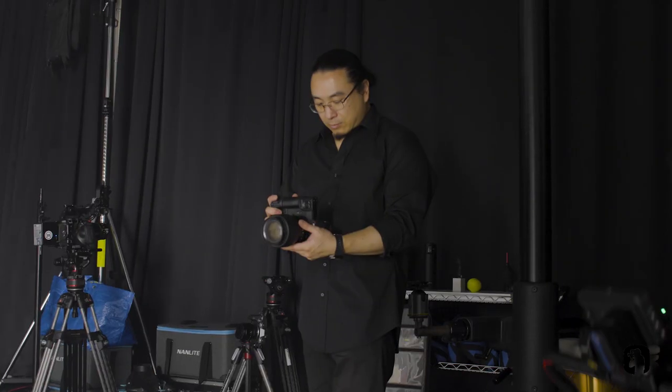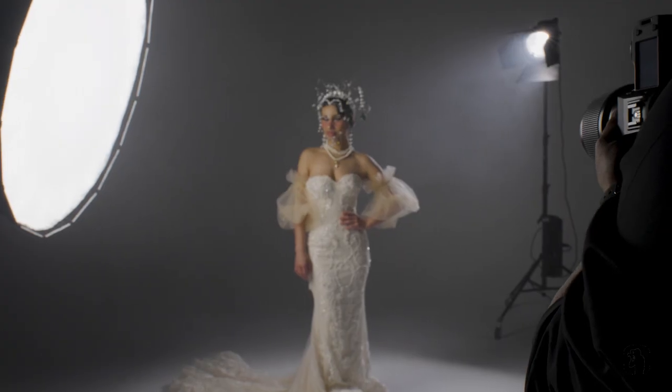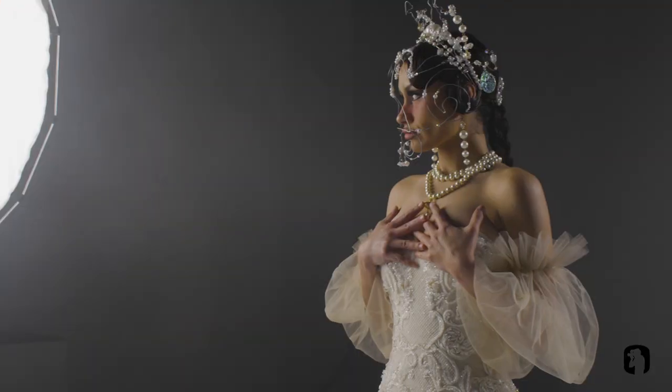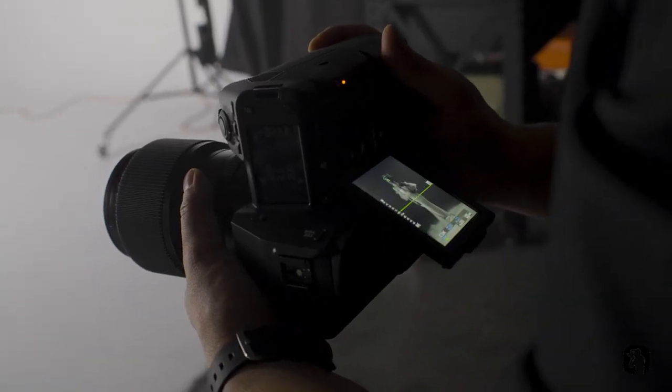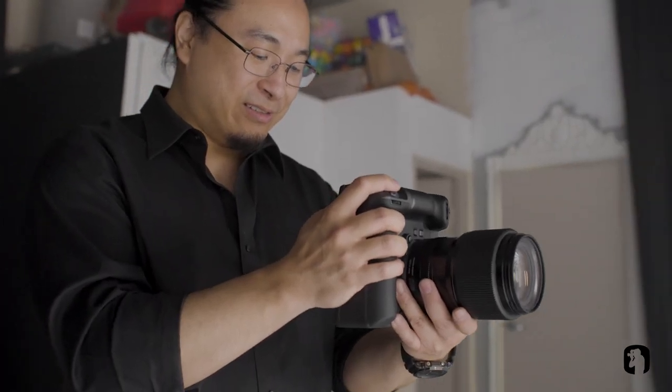With the GFX 100 Mark II, apart from the eye and human tracking autofocus, they have an AI feature where you can specify the type of target you want to track — all the way from animals to birds, planes, and cars.